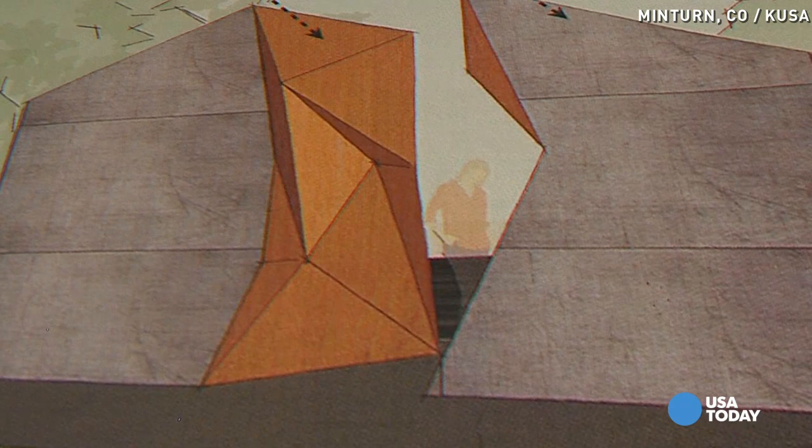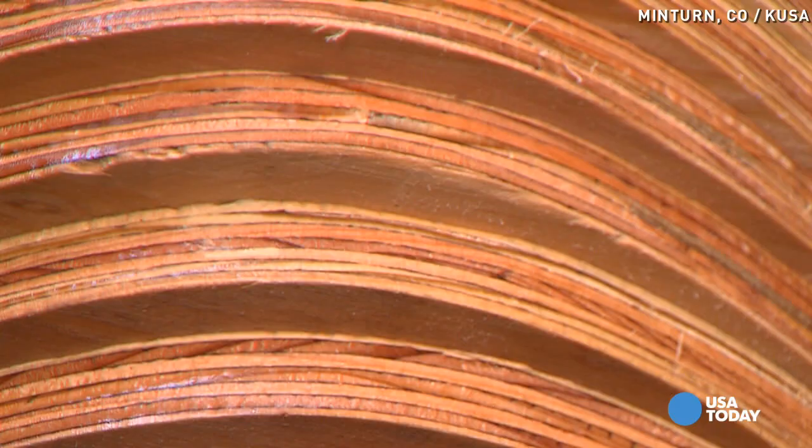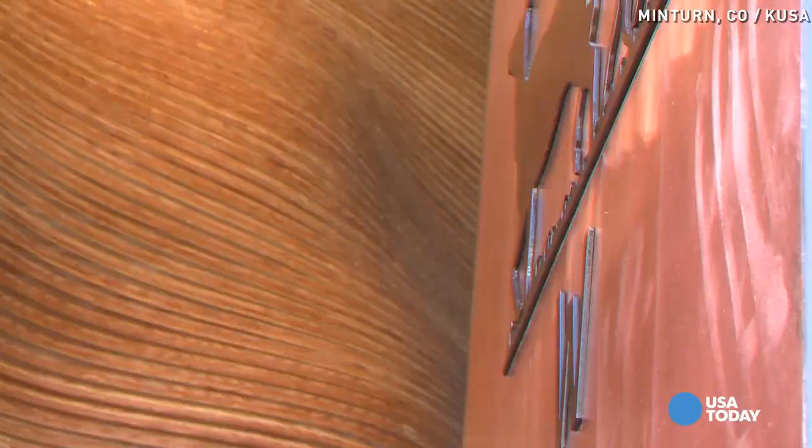They've been built using innovative 3D technology by a local Minturn business. Local company LGM has a CNC milling machine and is one of only six in the country that does 3D modeling, which is how the wooden walls were handmade — four months to cut all that wood, stacked with more than 300 pieces of plywood.